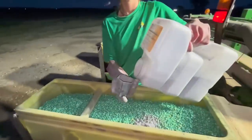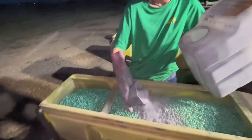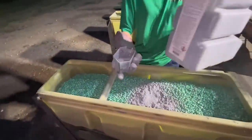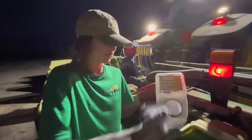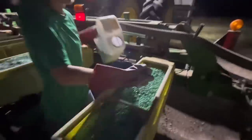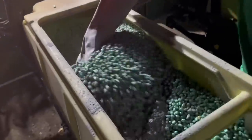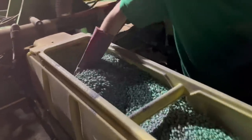While one person is filling up seed, the other person is normally filling up the meter housings with graphite — not talc, graphite — for the meters. Then we're good to go.